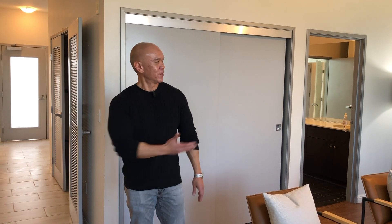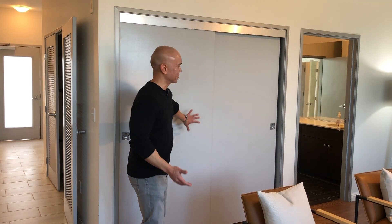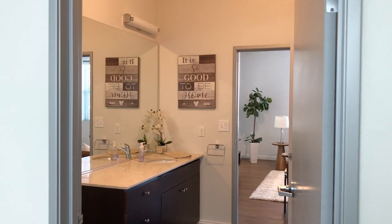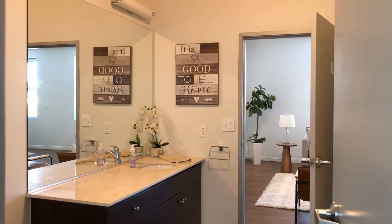This was originally supposed to be set up as a three-bedroom unit. Right now I'm in what would be the third bedroom — you can see there's a closet here, and it also connects as a Jack and Jill bathroom that's currently being used as the main hallway restroom. It's spacious, has a large counter, a shower and tub combo, and opens up into the bedroom facing the front of the unit.